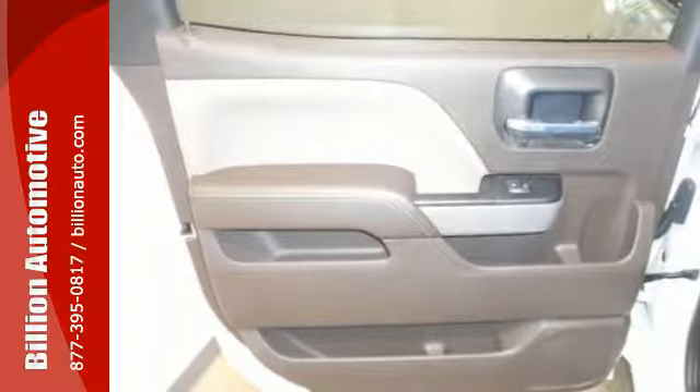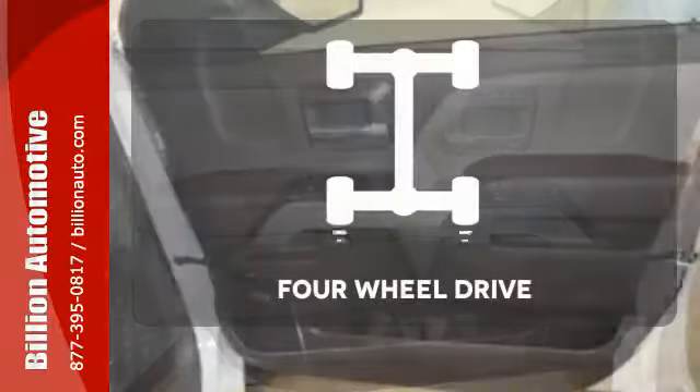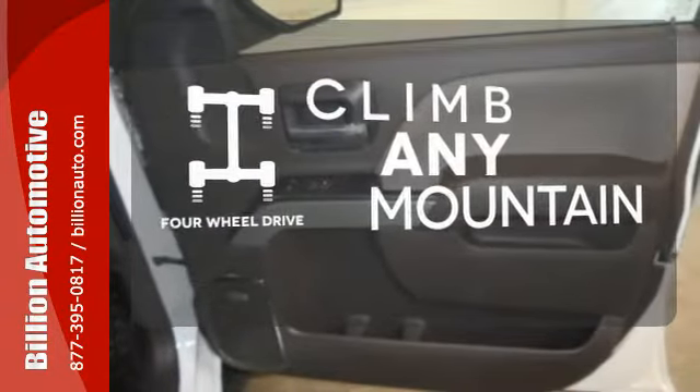Relax while you tow in a quiet cabin insulated by triple-seal inlaid doors and an aerodynamic windshield. Climb any mountain — this vehicle has four-wheel drive.